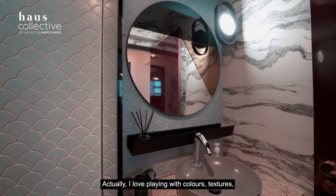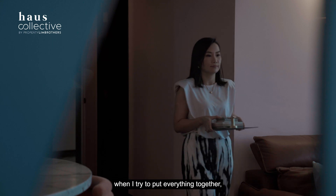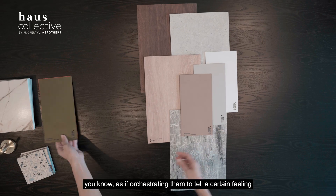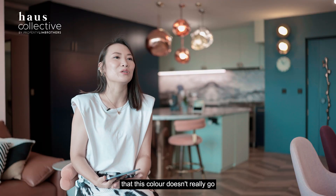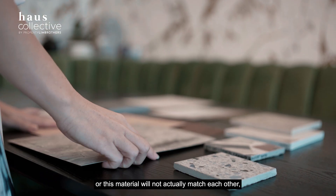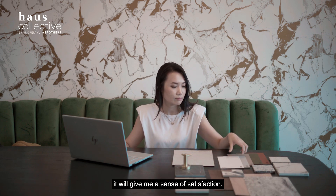I love playing with colours, textures, shapes, and materials. It gives me a lot of joy when I put everything together — as if orchestrating them to tell a certain feeling or emotion of a space. When people think certain colours don't go together or materials won't match, and I can show them there's another possibility, it gives me a great sense of satisfaction.